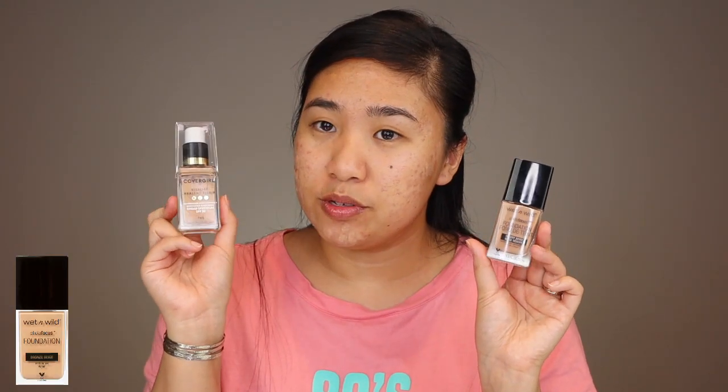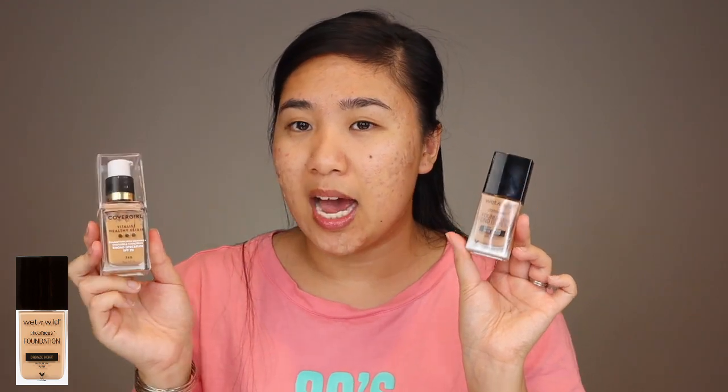For foundation, I'm going in with the Wet n Wild Photofocus. I usually use the CoverGirl Vitalize Healthy Elixir, but I'm a little bit tan. They're both really good, so I don't think it really matters — but just know that usually I use that one. Because I'm darker right now, I'm going to go in with my Wet n Wild one. And I'm going to blend it out with my Juno & Co microfiber sponge.